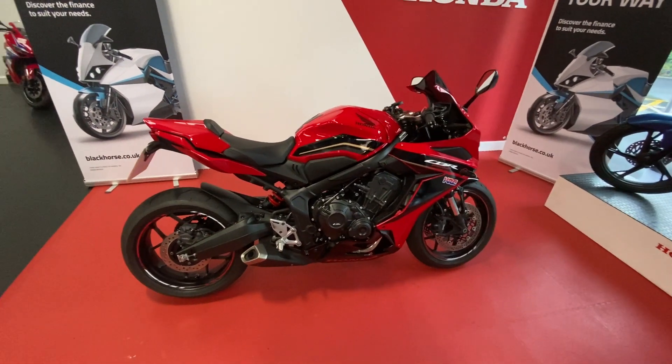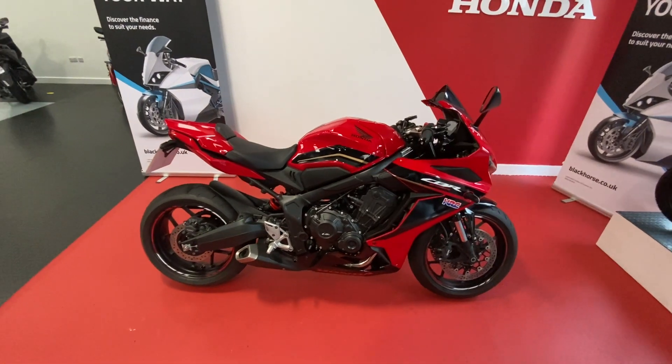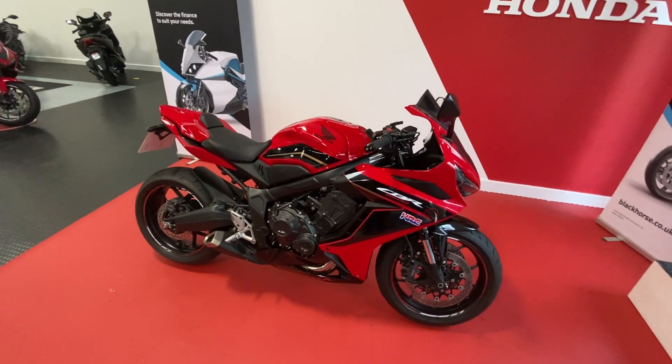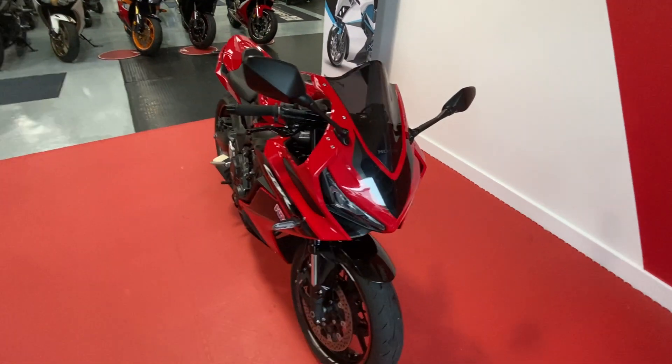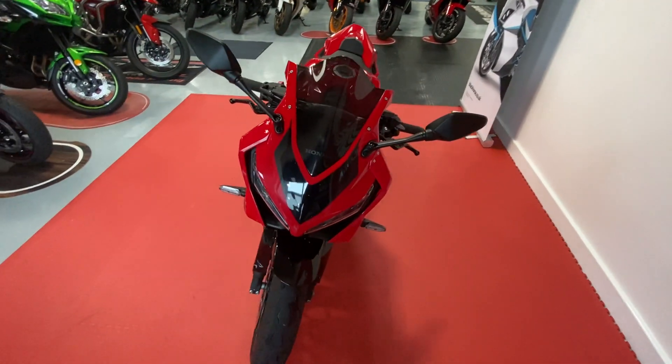It also comes with a sports pack which includes the rear seat cowl, quick shifter, smoked screen, and tank pad. It also has Oxford heated grips.